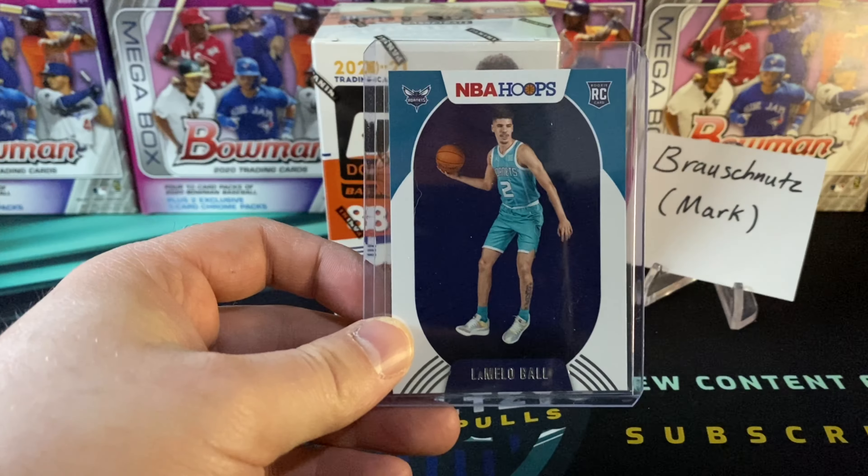Hell yes! This video is brought to you by Broushnuts — Mark, one of my Patreon supporters. You can get in on Patreon access for just $3 a month, which gets you sponsorship access like Mark, as well as any other break opportunities that I do.